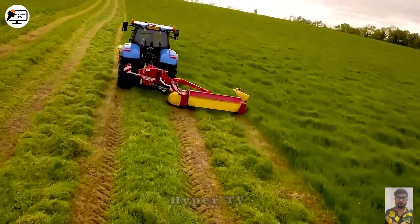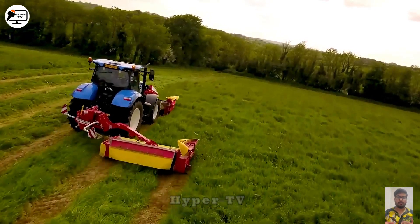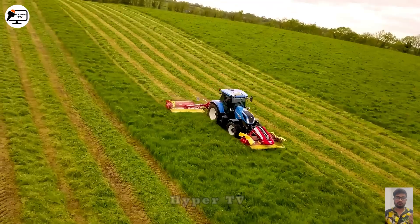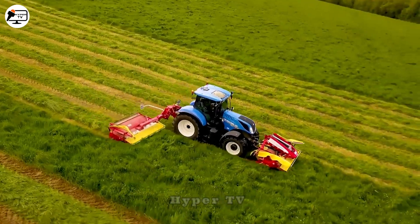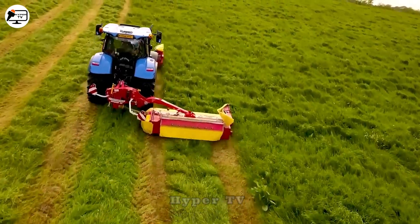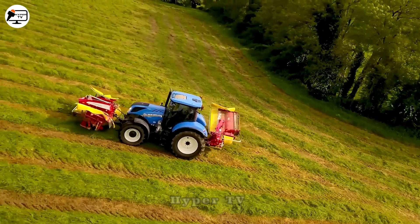The T7-210 is a compact and versatile lawnmower with a potent 6.7-litre diesel engine, generating a maximum power output of 180 hp. It can reach a top speed of 50 km per hour and efficiently and neatly mow grassy fields with its compact and flexible design.